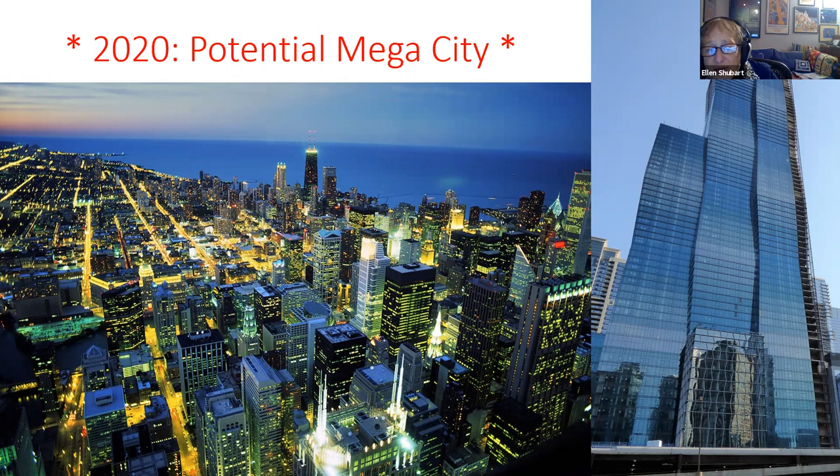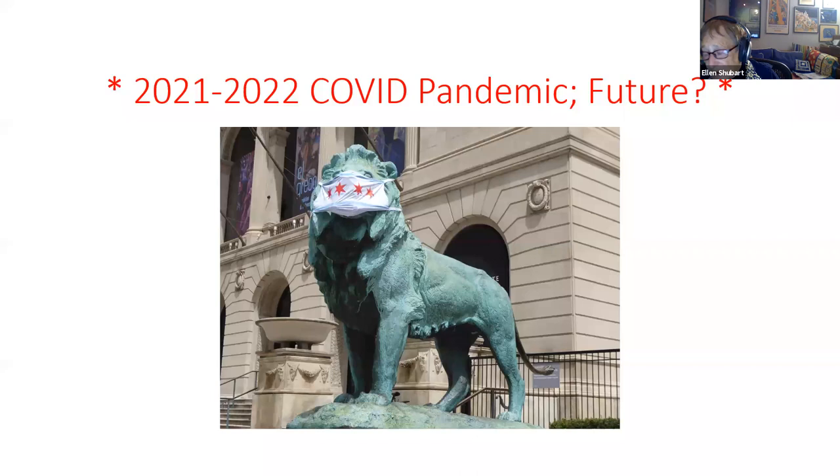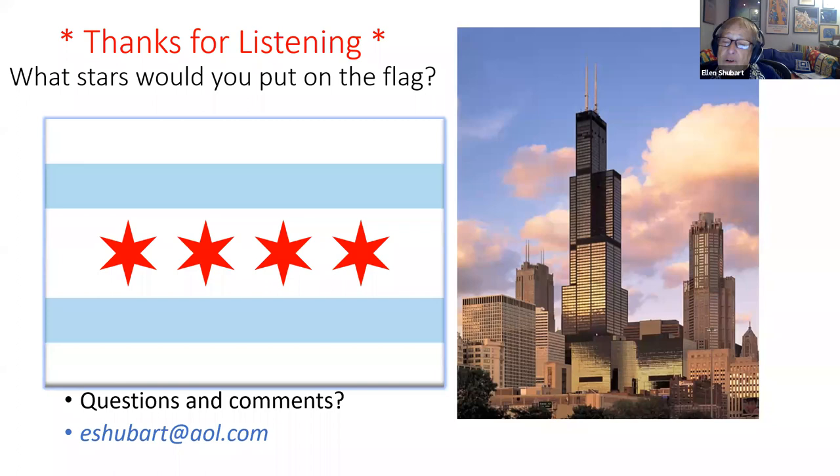Prior to the pandemic, Chicago was poised to become a mega city — approaching a 15-million-person population, which would have made it the second such city in the United States after New York. The pandemic threw out all predictions and data, making it very difficult to tell what will happen. Thank you for listening — of those 12 dates, which ones would you put on the flag?